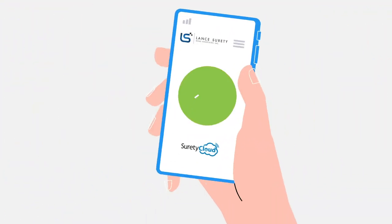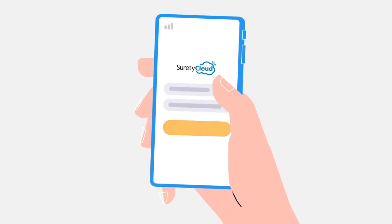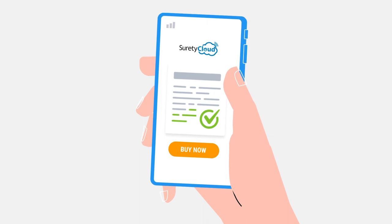Most applicants with Lance Surety get approved instantly. Once approved, simply log in to your Surety Cloud profile and buy your bond on the spot.